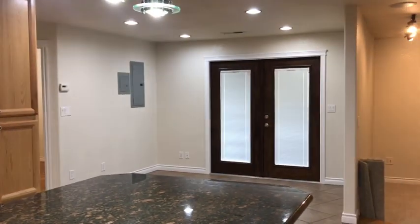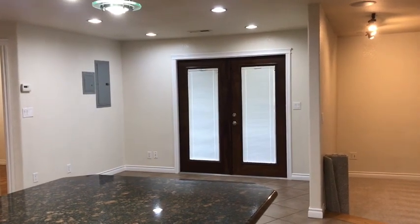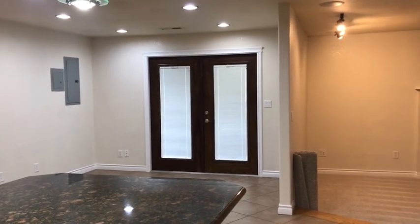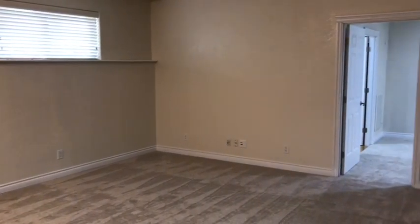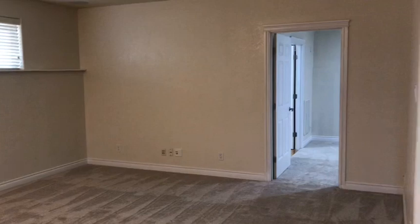French doors off the dining room step out to the back deck. The living room and master bedroom are carpeted with neutral tone carpet.